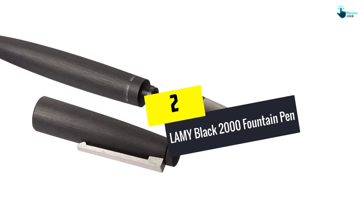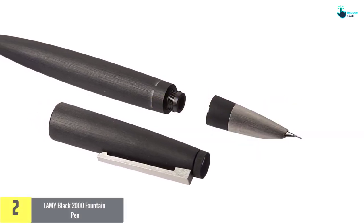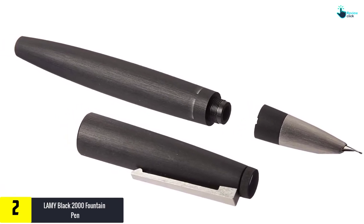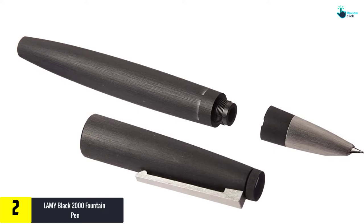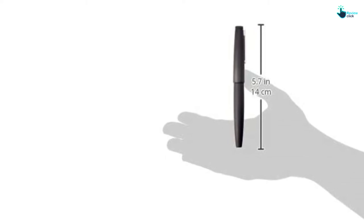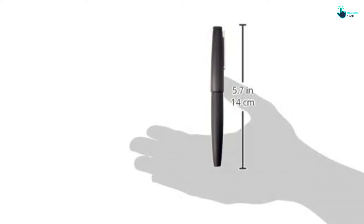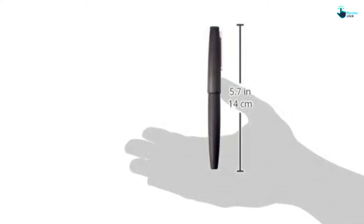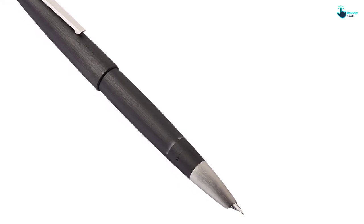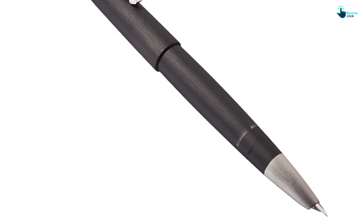At number two, we have the Lamy Black 2000 fountain pen. This pen earns raves from fountain pen purists willing to invest for a touch of gold. The body is sleek and smooth — reviewers call it minimalist and classic. It's made of black Makrolon, a substance something like fiberglass. It's a little substantial but not clumsy; in fact it's comparatively lightweight and actually warms up comfortably in your hand as you continue to write.